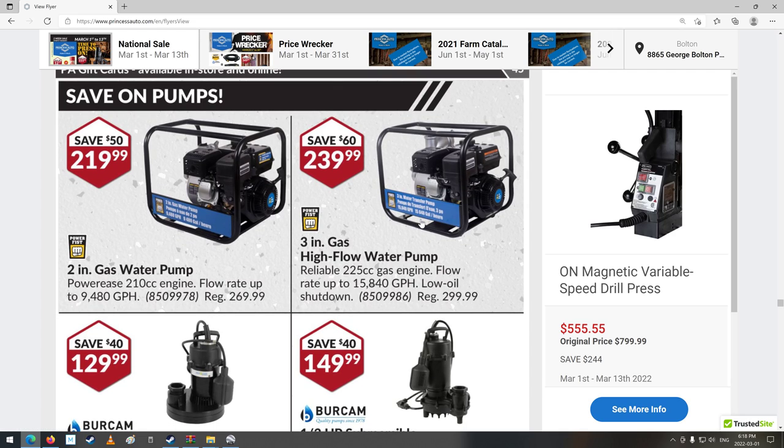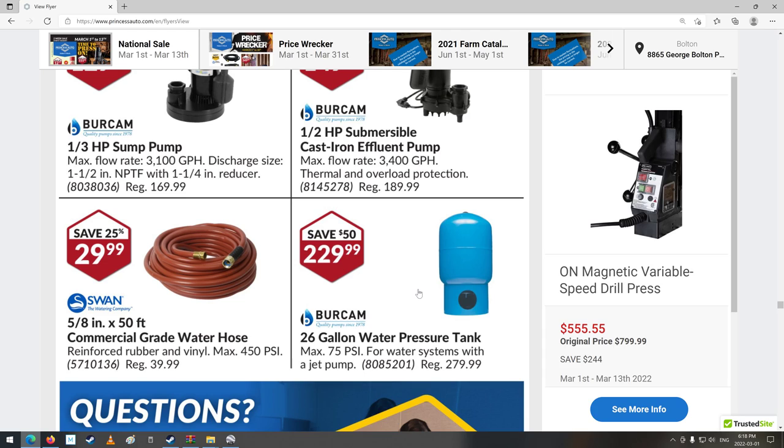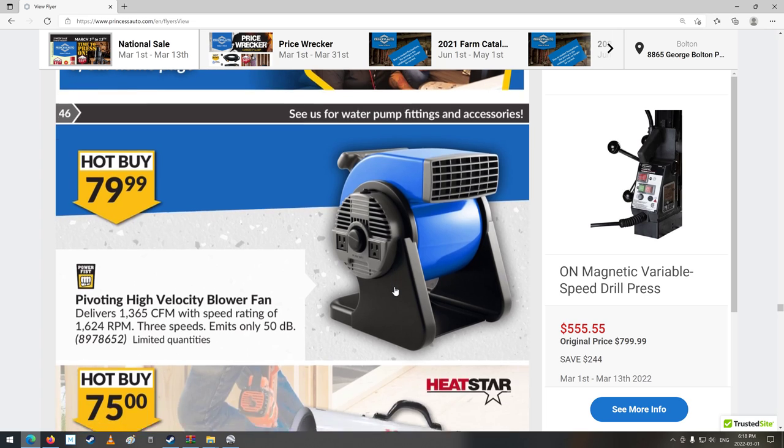Water pumps — high-flow three-inch gas pump. And some submersibles. Some garden hose — that's a pretty decent-looking garden hose, but you'd have to look at it first, because sometimes they look really good but kink real easy. I can see little kinks in it already where it was banded up. It's hard to find good hose stuff nowadays.